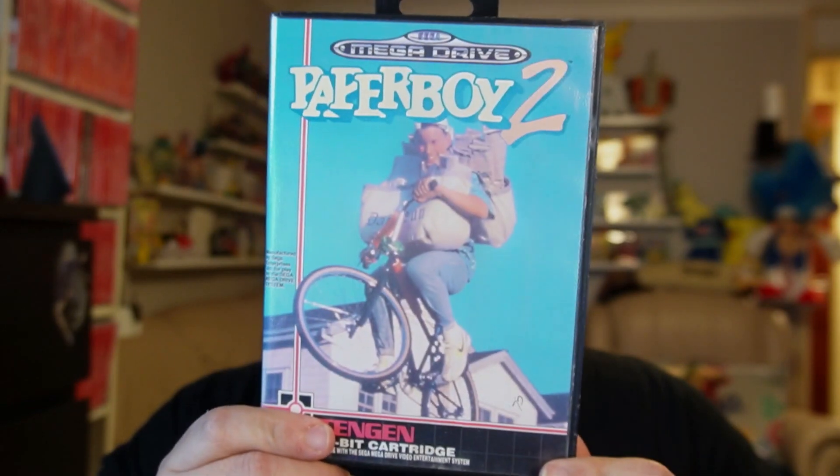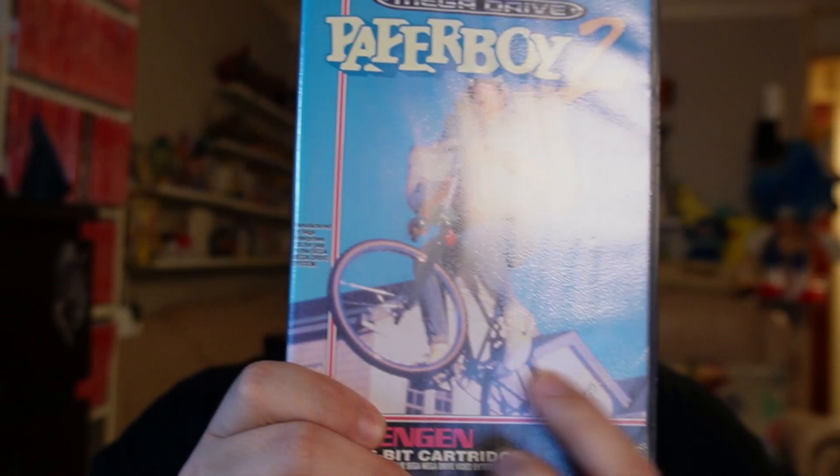I'm going to start with the Mega Drive stuff, starting with a couple of keepers. First up I have Paperboy 2 for the Mega Drive. I say this is a keeper — I am sort of on the fence about it, but I did just de-sticker it, so maybe I am keeping it. Consciously, I've decided.